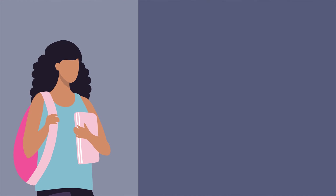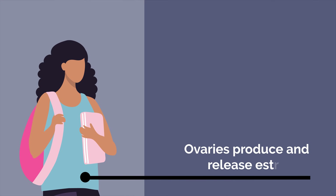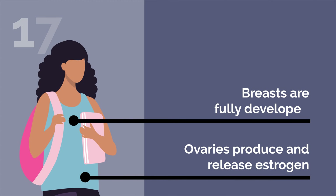Once our ovaries produce and release estrogen, fat in the breast tissue starts to collect, causing breasts to get bigger and rounder over time, and milk-producing glands to grow. Breasts are usually fully developed by age 17 or 18. But for some women, breasts continue to grow for just a few more years.